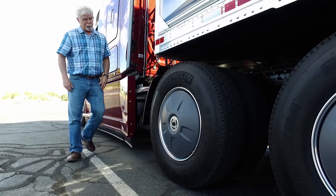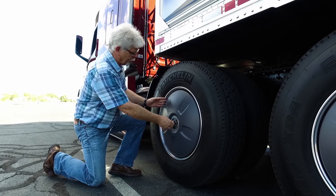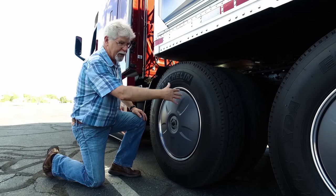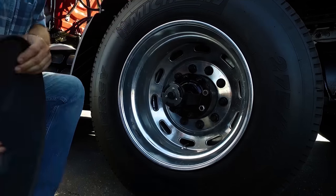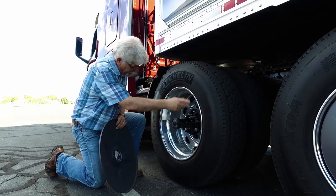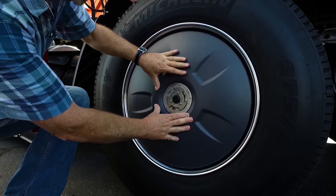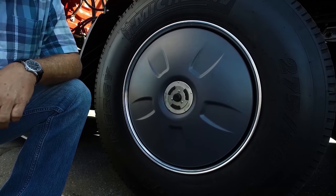Going back to the drive axles, we've got these cool removable wheel covers. The purpose is to transition the air over the wheel rather than getting it caught in the bowl. If you have to take these off for maintenance or repair, you just press that black button — they pop right off. Do your inspection, confirm all your bolts are tight, put it back on, give it half a twist, and they're locked in place. Nothing to it.